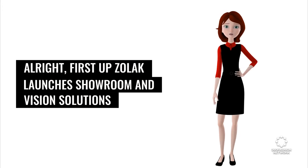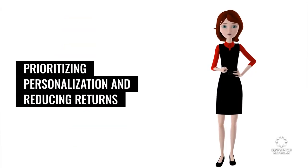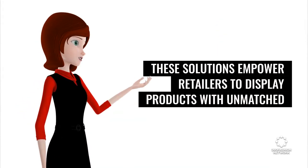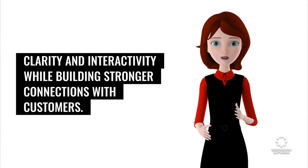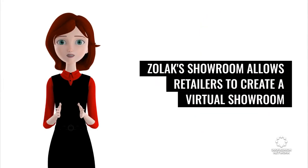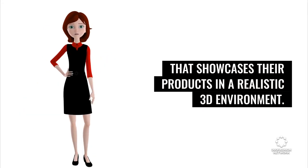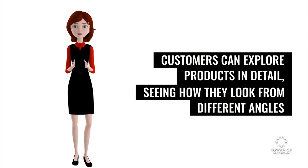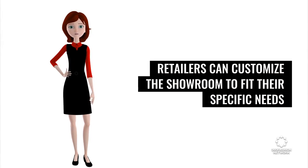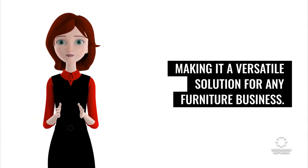First up, Olok launches showroom and vision solutions to personalize the furniture shopping experience for online retailers. Prioritizing personalization and reducing returns, these solutions empower retailers to display products with unmatched clarity and interactivity while building stronger connections with customers. Olok's showroom allows retailers to create a virtual showroom that showcases their products in a realistic 3D environment. Customers can explore products in detail, seeing how they look from different angles and how they fit in a room. Retailers can customize the showroom to fit their specific needs, making it a versatile solution for any furniture business.